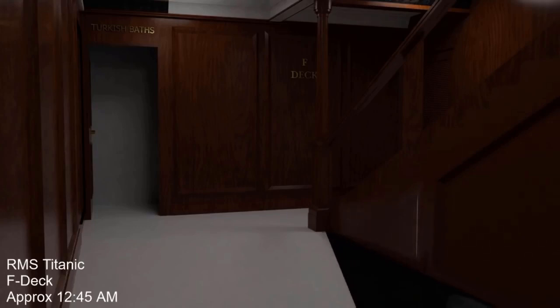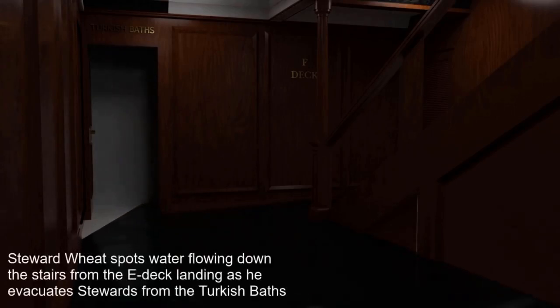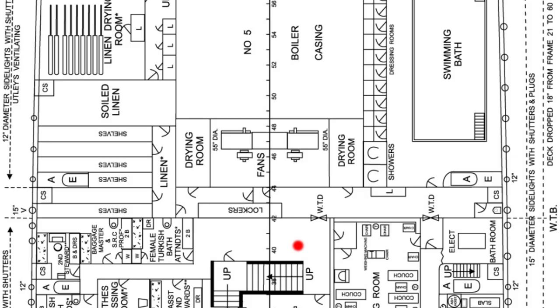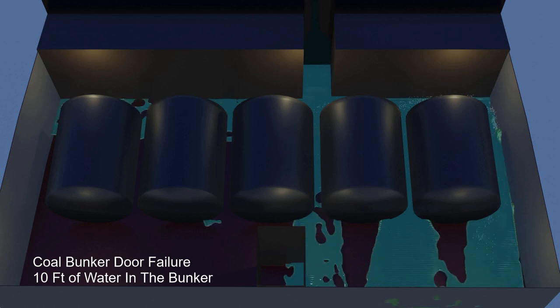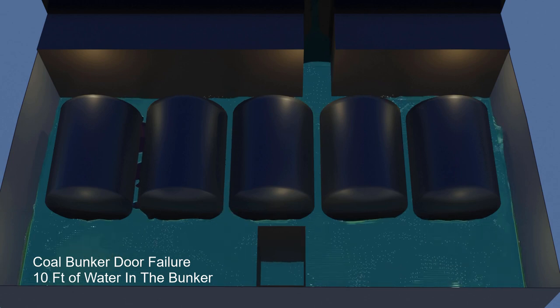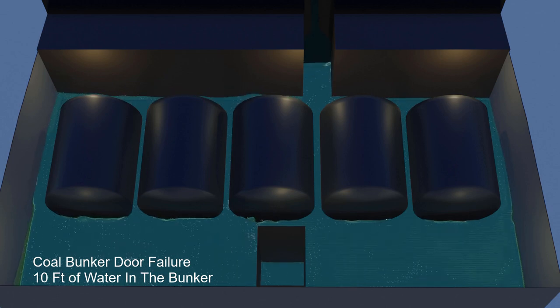We know that water was on F deck before the flooding of boiler room 5, as Joseph Wheat, a first class steward, saw water flowing down the bottom level of the grand staircase onto F deck at roughly 12:50 a.m. — roughly 20 minutes before Barrett escaped boiler room 5. This location is 60 feet aft of where Barrett was at 1:10 a.m. when the room flooded. Halpern's essay goes further, saying that if water had reached a height of just 10 feet over the stokehold plate level in the bunker by that time, it would have created a total force against each bunker door of about 3 tons.